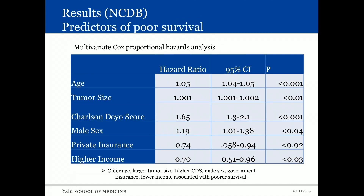A multivariate Cox proportional hazard analysis identified predictors of poor survival, including older age, larger tumor, higher Charlson score, male sex, government insurance versus private insurance, and lower income.